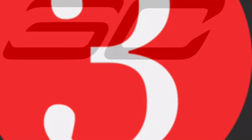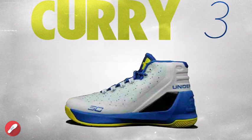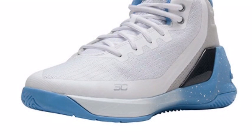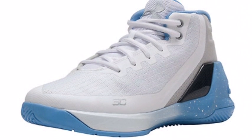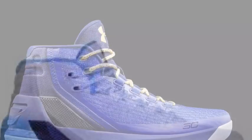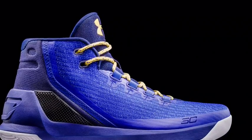Coming in at number 3, the Under Armour Steph Curry 3. We're not talking about the 3-0 — that was just trash. We're talking about the Curry 3, the one that everyone wore when they came out and people still wear them. These shoes are just so comfortable and so lightweight, you can just do anything in them. And honestly at this point they're so cheap, you can get them as outdoor shoes and just have indoor and outdoor pairs.